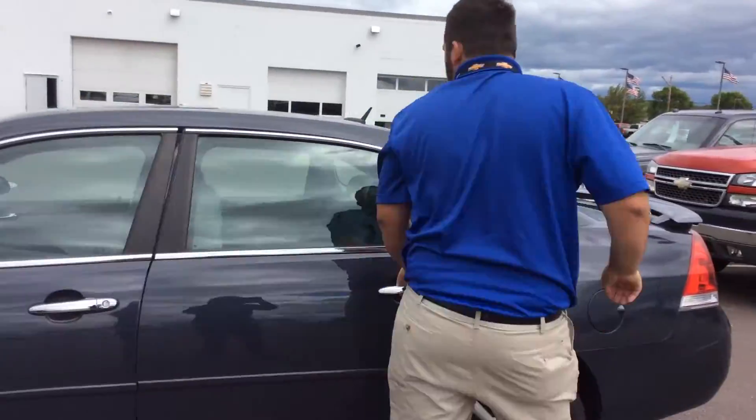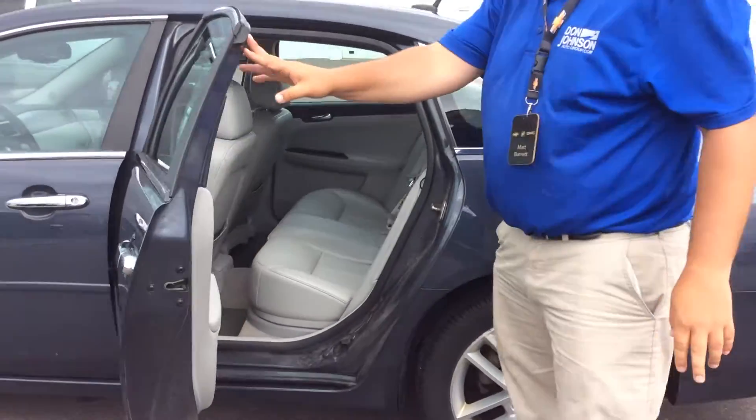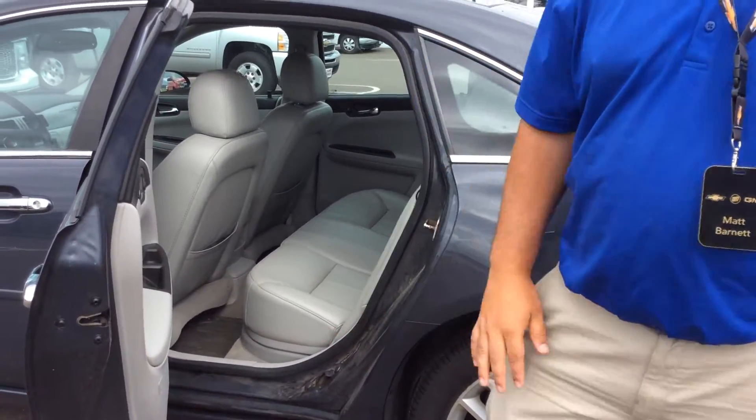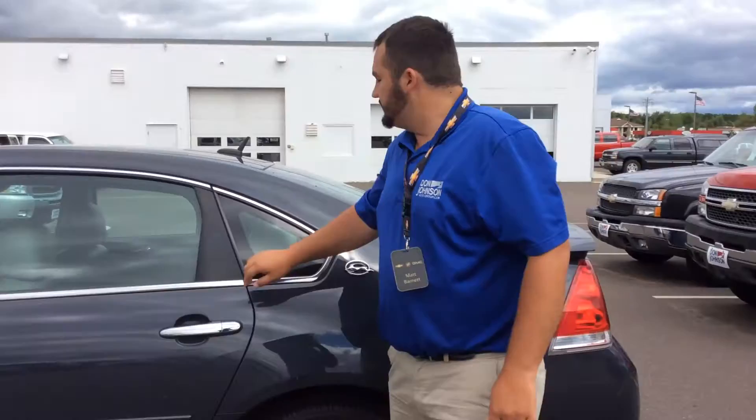Even the back seat is very nice. A lot of times with used cars you can tell how well they took care of it — very nice, clean leather.